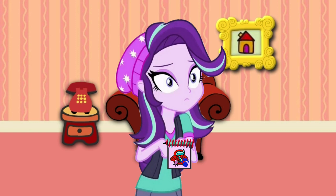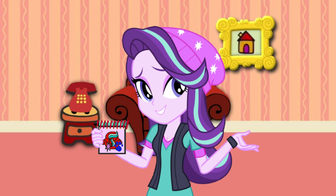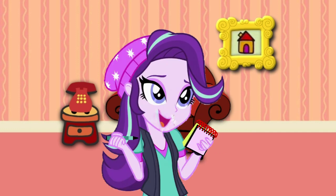Wait, where's our notebook? It's in your hand! It's in my hand? I'm holding a notebook! What a ride this has been. Okay, let's draw.